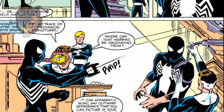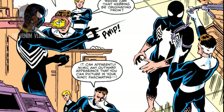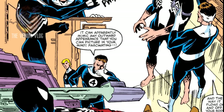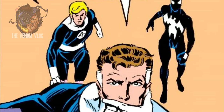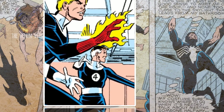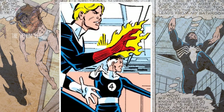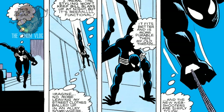'No trace of any mechanical structures,' Reed said. 'Where can that webbing be originating from? It can apparently mimic any outward appearance that you can picture in your mind — fascinating. And the way it flows on and off — it's amazing.' Moments after the tests ended, a wave of fatigue hit Spider-Man. 'I'm gonna go home, I'm beat. Reed, you'll call me with the results?' 'Stay close to home, Spider-Man — I hope to call you within 24 hours,' Reed replied. Once Spider-Man left, Johnny sensed Reed was deeply troubled. 'What's wrong, Reed?' 'Johnny, it's my best guess that there is a serious problem with that costume. I only hope I can find a solution before it's too late.'